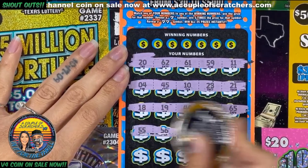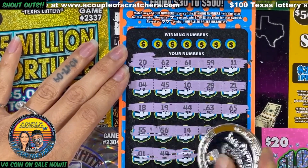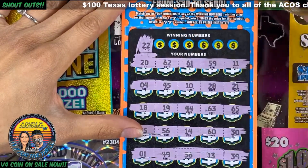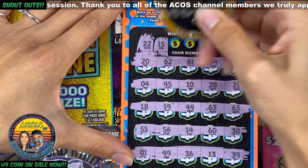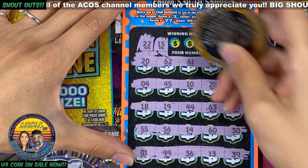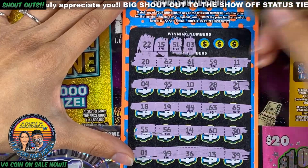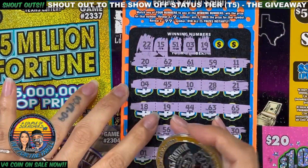Nothing so far. All right, we didn't get any sevens. Let's see if we get any matching numbers. Number 22, 15, 51, 3, 19 — oh look, we got matching 19s! Nice.